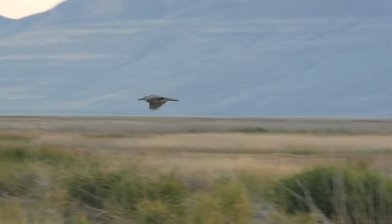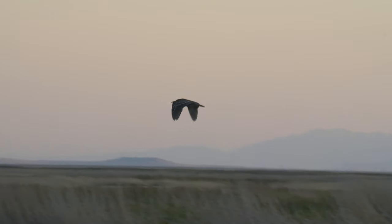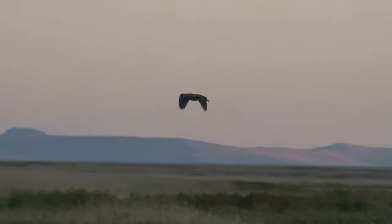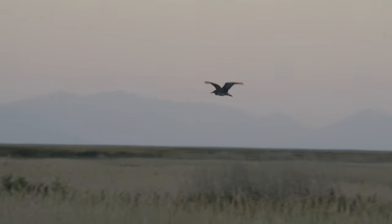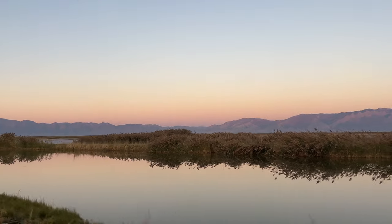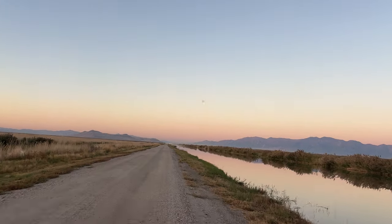For a split second I thought I got my American bittern that evening, but this looks more like a juvenile black-crowned night heron to me — let me know if you disagree though. As the night wrapped up we finished the auto tour loop, driving along these beautiful roads along the river with the perfect sunset backdrop.